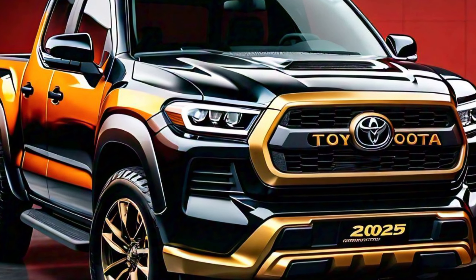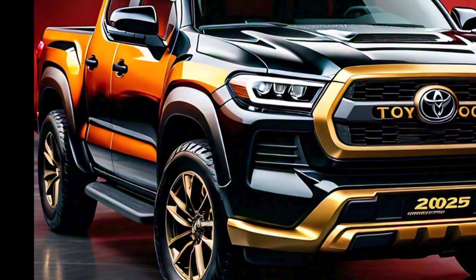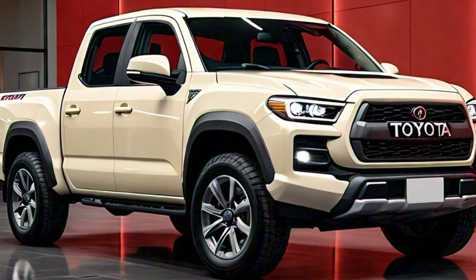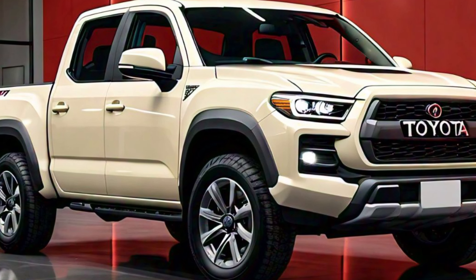The wheel arches are pronounced and designed to accommodate larger off-road tires, hinting at the truck's capability to handle tough terrains. The side mirrors are power adjustable and include integrated turn signals for added safety. The side steps make it easier to access the cabin and also enhance the overall robust appearance of the truck.